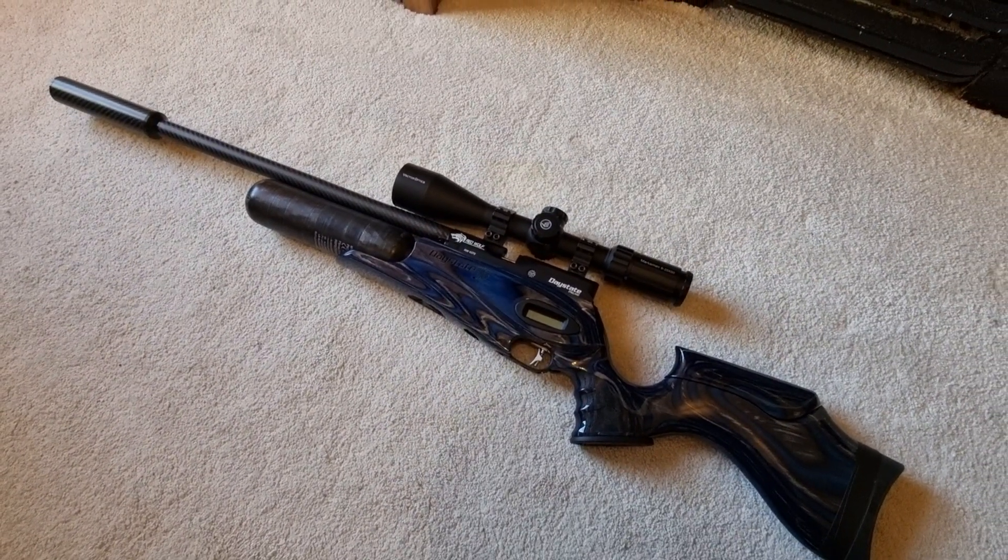It looks stunning. The new magazines have worked faultlessly — they cycle really well and the groups are superb. When I first got it I did double-load a couple of times, which is slightly annoying, but other than that it's a phenomenally brilliant gun.